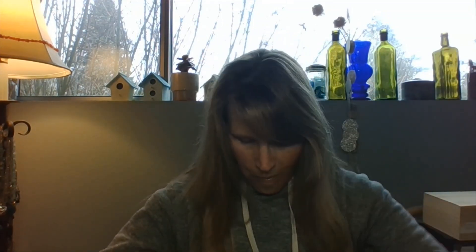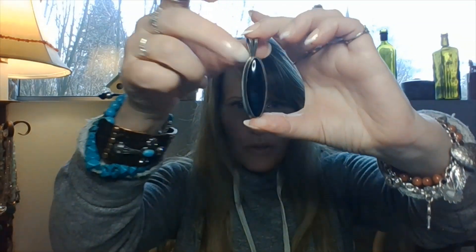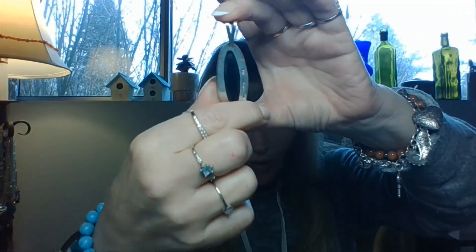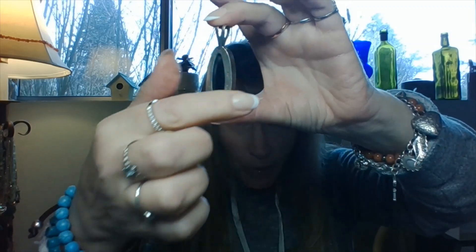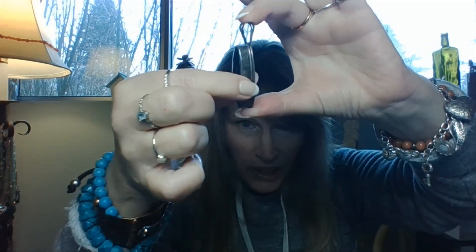And then this is onyx — it's a pendant. This is Mexico as well and I like it. I think it's really nice. Once I clean that up, that'll be gorgeous. It's gorgeous now actually. Some people prefer the tarnished look. I'm going to clean it, but that's pretty nice — it's big too.